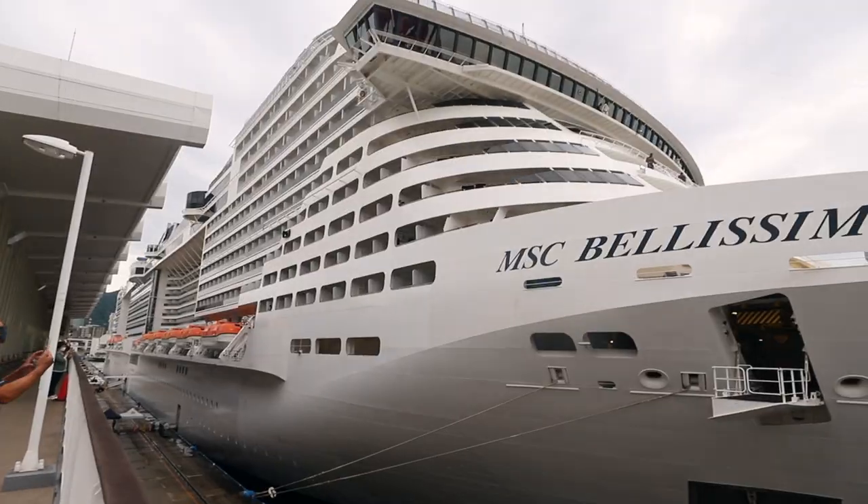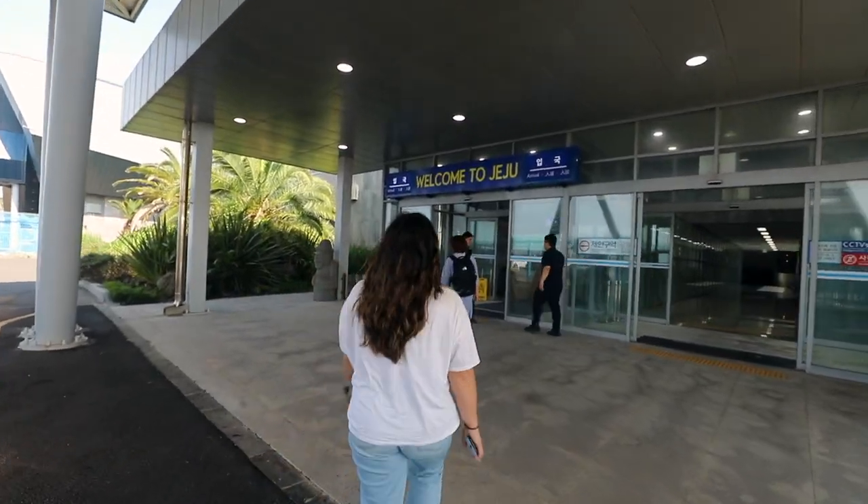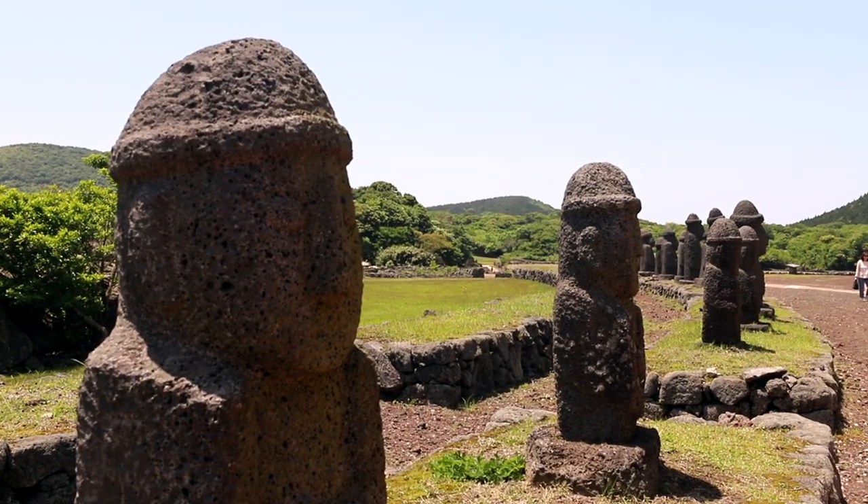We just got off the cruise ship, actually off the shuttle that took us into town. It is port day number three and we're not in Japan anymore — we're back in Korea. We're here on Jeju Island, which if you've been watching our world trip series, you know we were just here about a month ago. We're really excited to be back, excited to have some Korean food again, and we're going to hit a few spots we didn't get to see last time.